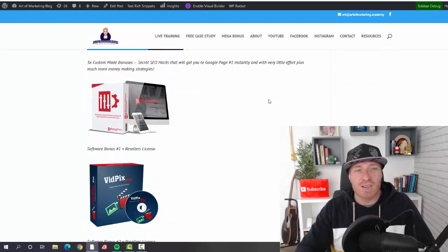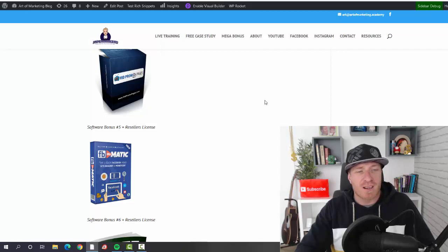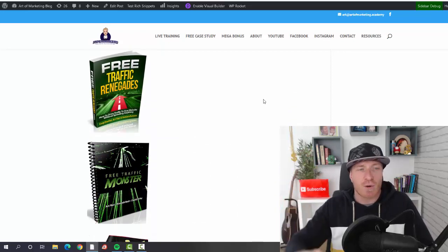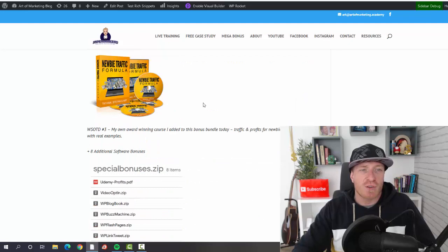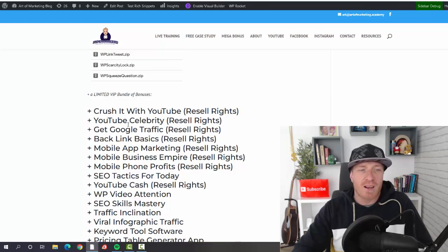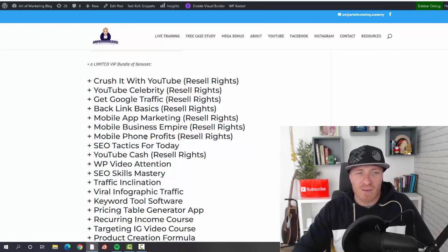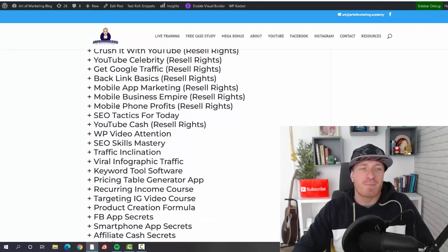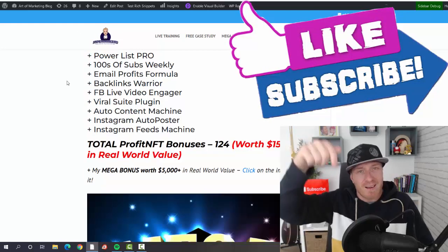Additional bonuses include Control Press with reseller license, VidPex Pro with resellers, Logo Studio with resellers, VidConnect with resellers and promo pages, Facebook VidMatic with resellers, Free Traffic Renegades, Free Traffic Monster, Rapid Niche Profits, Target Traffic Cash Surge, Newbie Traffic Formula, Udemy Profits, Video Opt-In, Blog Book Buzz Machine, Flash Pages, Link with Scarcity, and Log Crush It with YouTube resell rights.